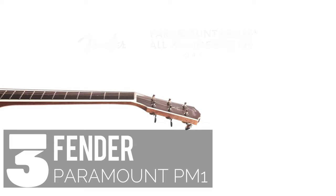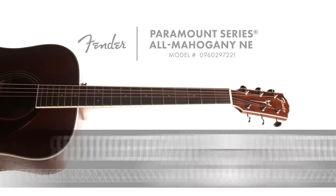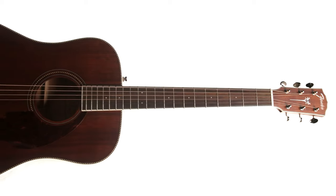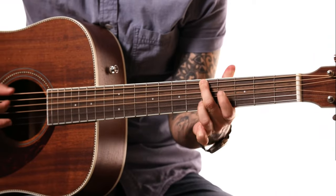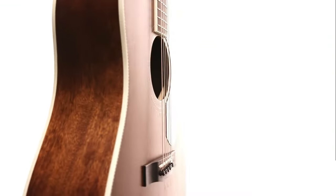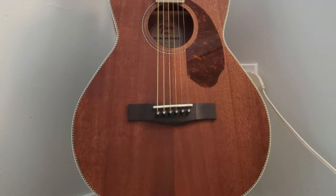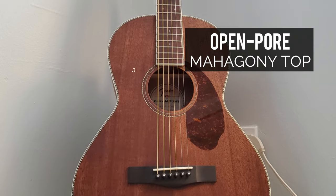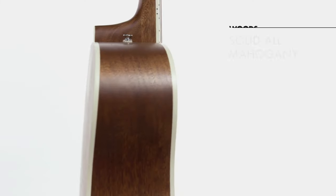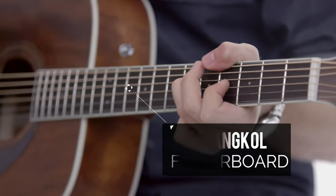At number three in our countdown, we have the Fender Paramount PM1 — the best all-mahogany dreadnought you'll lay your eyes on. For those who appreciate that timeless vintage look, this one's a perfect fit. Fender introduced the Paramount series back in 2016, and these acoustics have been a hot commodity ever since. The PM1 stands out with its stunning vintage dreadnought design, featuring an open-pore mahogany top, solid mahogany back and sides, and an ebony fingerboard.